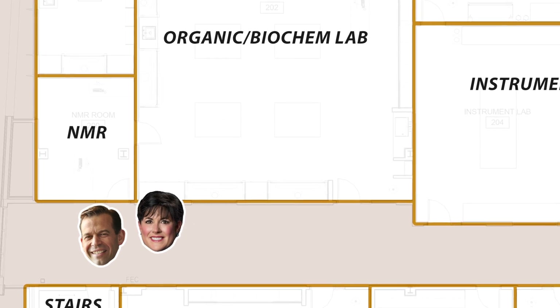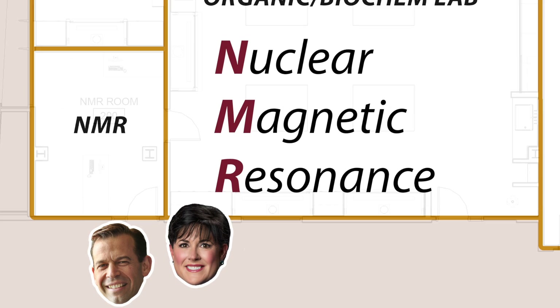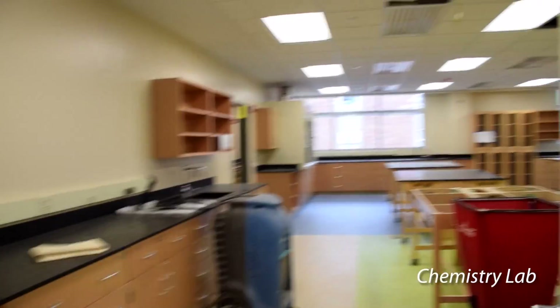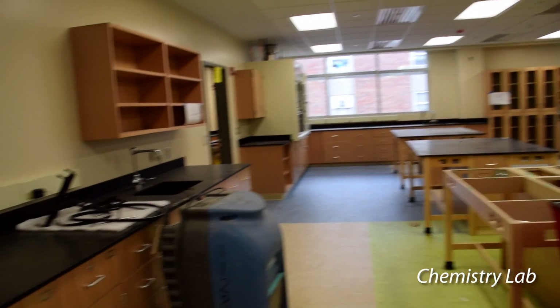What kind of room is this? NMR. Something about magnetic. We're on the chemistry side. One of the cool features of the Science and Nursing Center is the openness in the ceiling — that's going to stay open where you see the pipes. Look at the pipes.